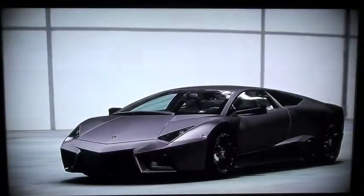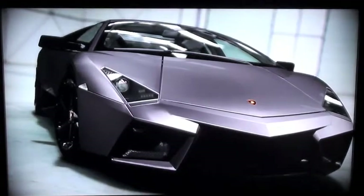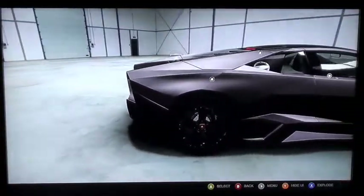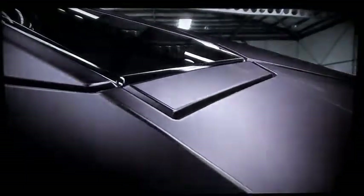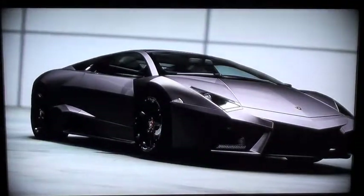The highly engineered Reventón looks like a stealth fighter jet without the wings. Its sharply chiseled form produces very low aerodynamic drag, helping it slice through the air like a surgical blade. Aside from the roof and door panels, the Reventón is skinned entirely in carbon fiber composite. The final touch for this limited edition supercar is a custom matte gray-green paint job.